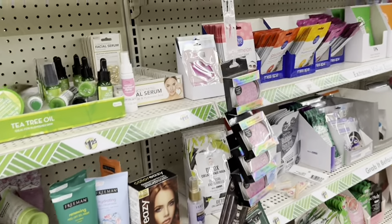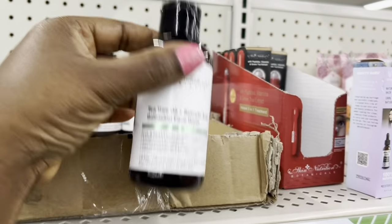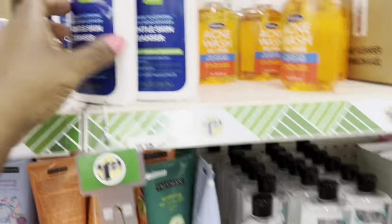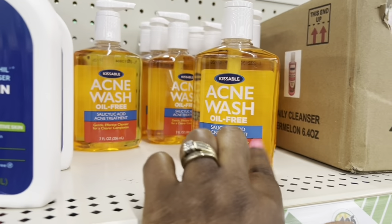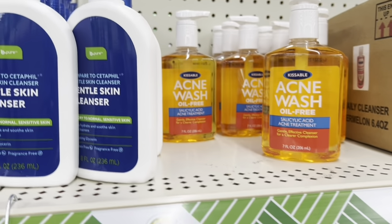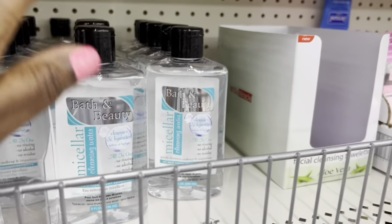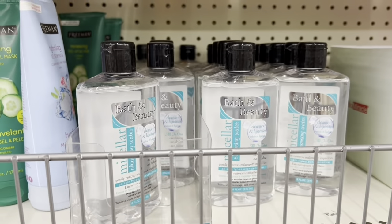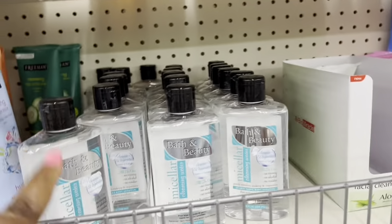You guys know what these are. So I'm going to be doing the turmeric — the turmeric. So this is the cleanser. This is the acne wash right here, and then this is the micellar water. And then all you have to do is just use turmeric.